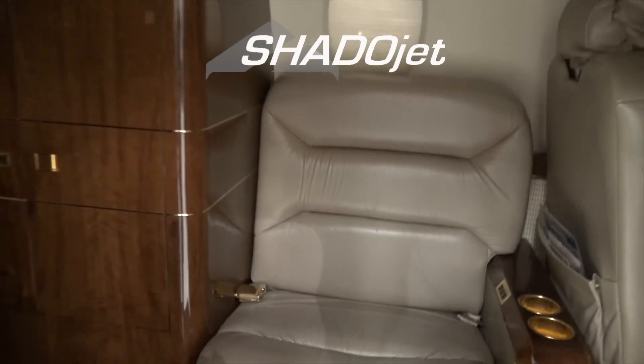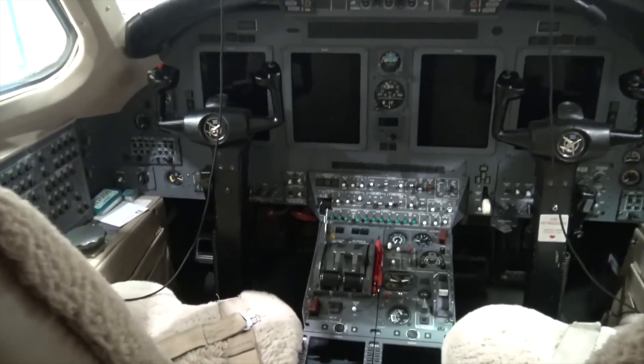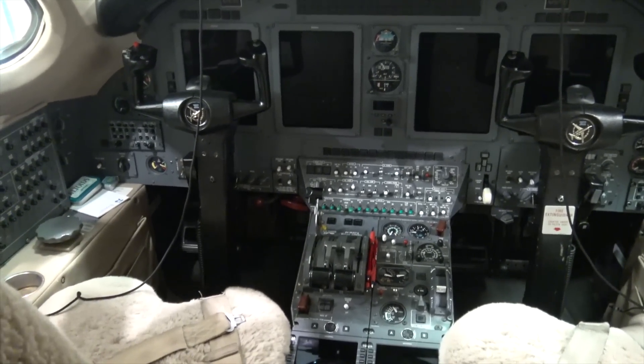The pilots say that the right engine won't start — that it aborts the start sequence. So I'm going to set everything up, pull the airplane out, do an engine start, and see what's happening.